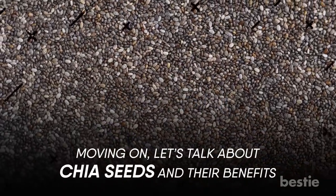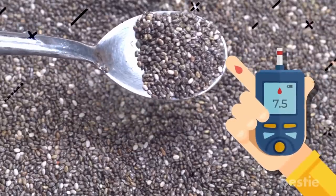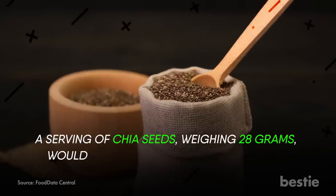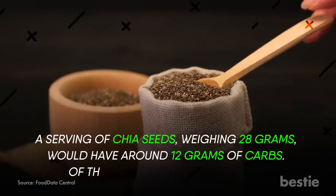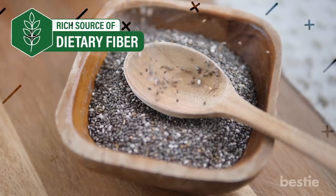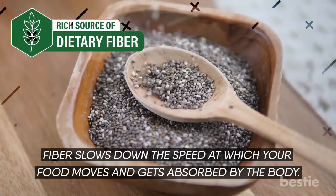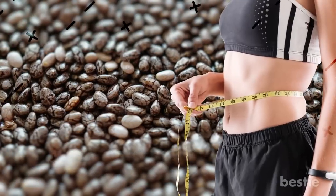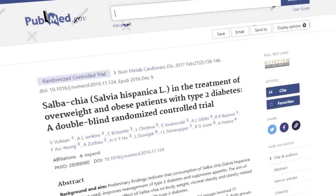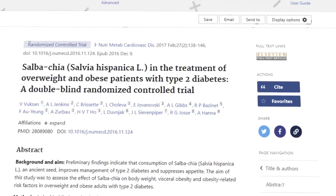Let's talk about chia seeds and their benefits. Chia seeds are perfect for those with diabetes — they contain fiber and are low in carbs. A serving of chia seeds weighing 28 grams has around 12 grams of carbs, of which 11 are just fiber. This fiber lowers your blood sugar levels by slowing down the speed at which food moves and gets absorbed by the body. Chia seeds can also help you drop weight as the fiber keeps you full for longer. A study of nearly 80 adults with type 2 diabetes who were overweight or obese proved that eating chia seeds can help maintain glycemic control and aid in weight loss.